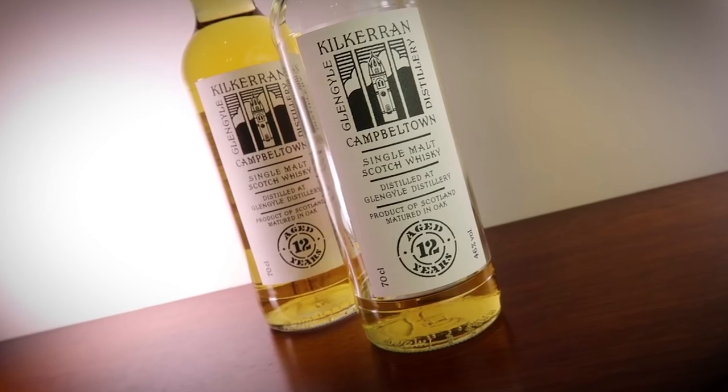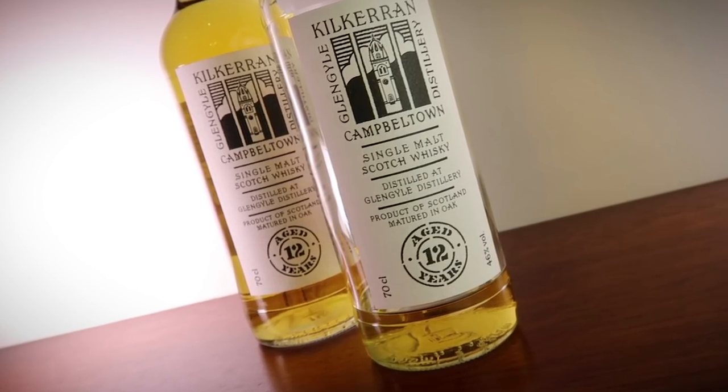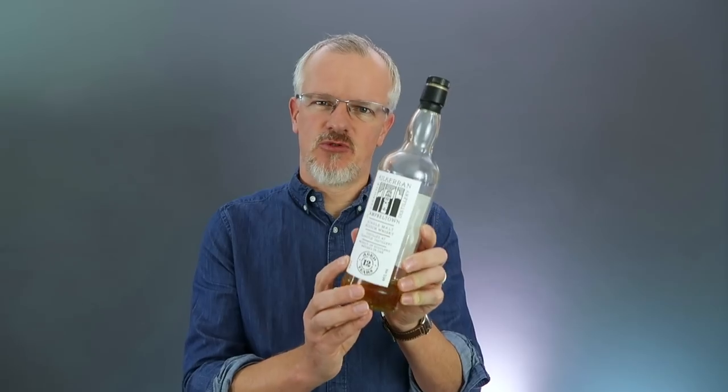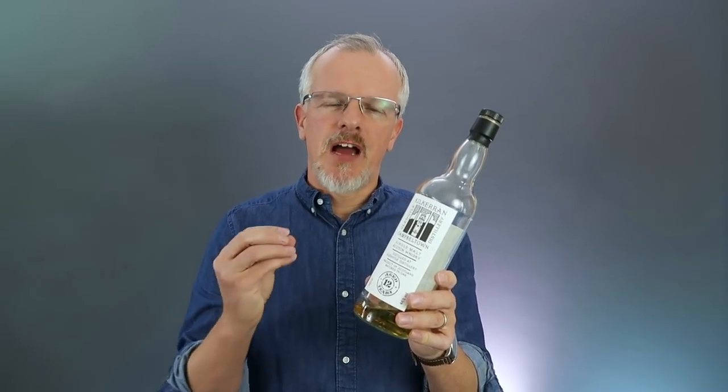Number three: Kilkerran 12. Kilkerran is made down at Glengyle Distillery in Campbeltown and it hasn't been around that long — the 12 year old is a fairly new addition, though you can also get an 8 year old cask strength. In terms of price versus enjoyment, this is really difficult to beat. It's not as obvious a whisky as the Deanston, which has that sugary barley sugar sweetness at its core. This is a much more subtle, understated, complex dram with a puff of smoke on the back of a biscuity, lemony citrus.